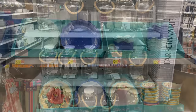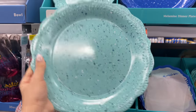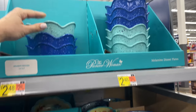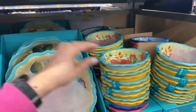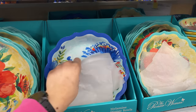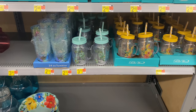Let me show you the new Pioneer Woman collection for summer — I've never seen these plates before. These are melamine plates and the colors are stunning. The quality looks very good and everything is $2.48. It's super convenient to have melamine dinnerware around, especially if you have kids who are prone to break things.